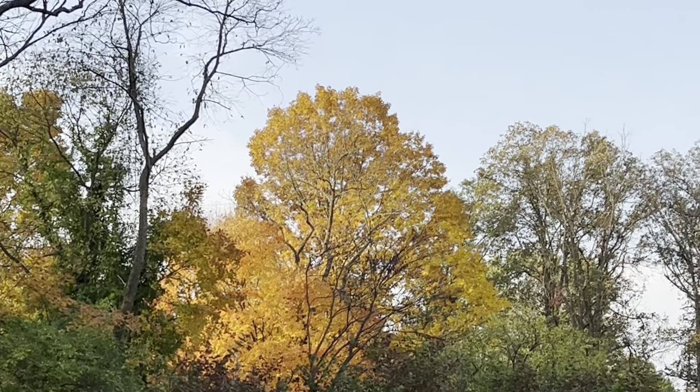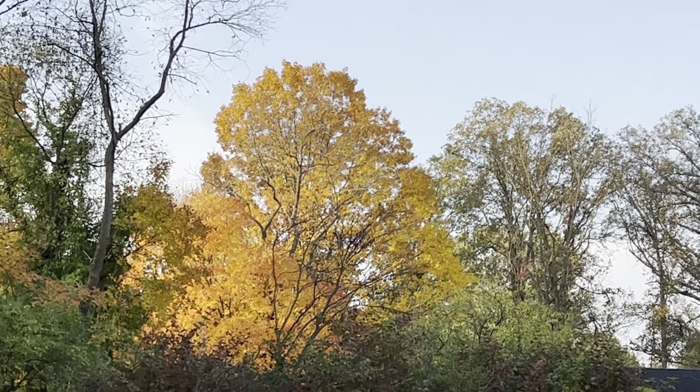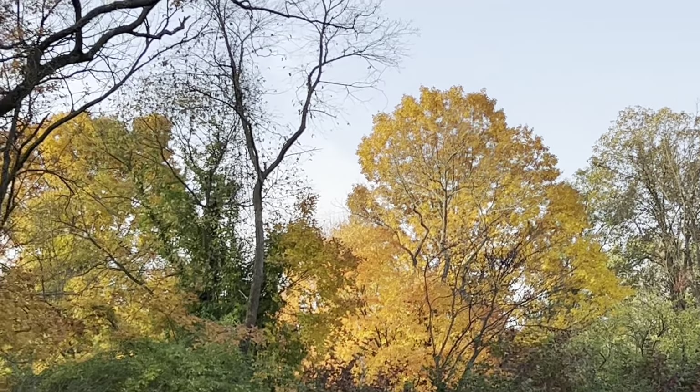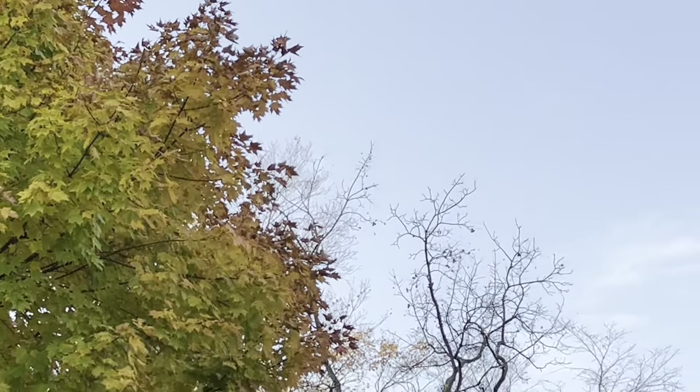I'm really hoping the beauty of this shows up. The sun is coming around and hitting this maple. It is not my maple — it's the neighbor's maple, but it is absolutely beautiful. And I have some color too, as well.